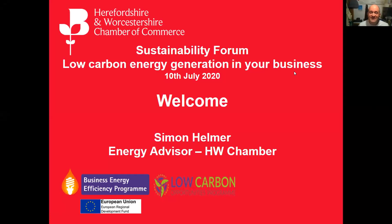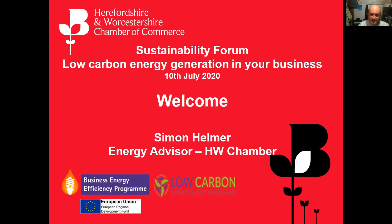We'll be walking around the different kinds of low carbon energy generation technologies that you might deploy at your business, to give you a feel for the ins and outs of each one and where they might be applicable, and perhaps a loose business case around those. Throughout, please post any questions via the chat function. We'll allow about five minutes at the end for a Q&A session. We'll also be recording these sessions and putting them on our YouTube channel.